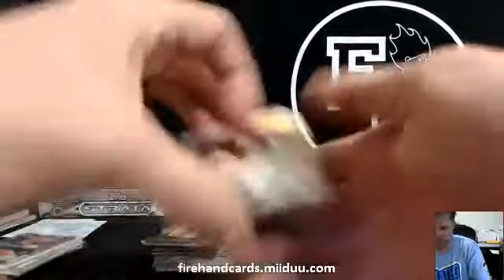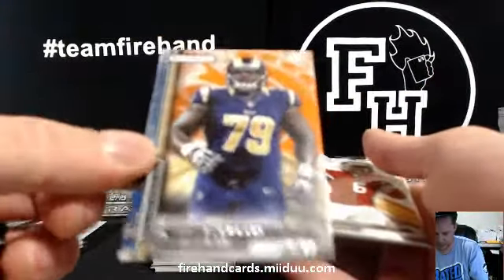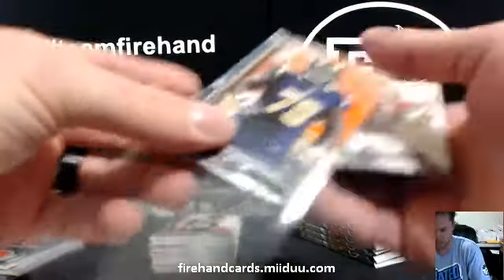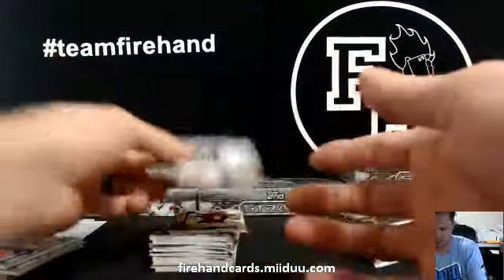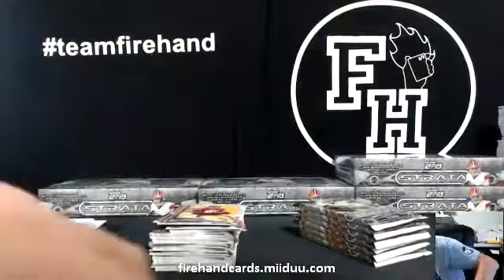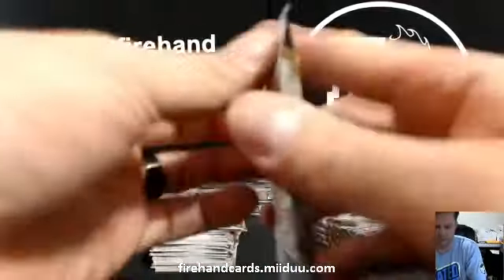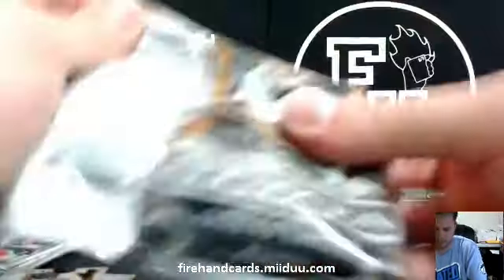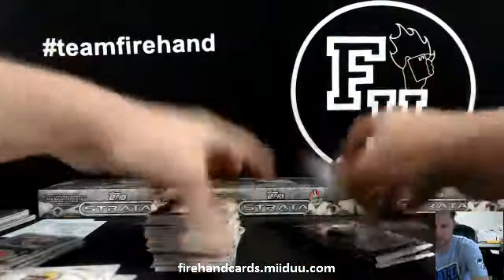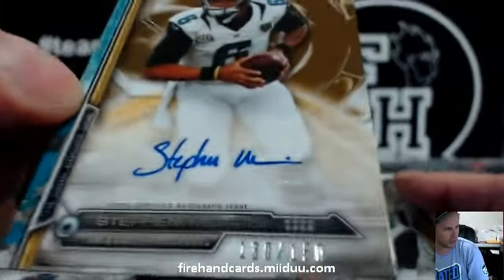He got an autograph for the Falcons. Kotec got a redemption. Number 99 — Greg Robinson orange for the Rams. The yellow card. Taj Boyd die cut. Kaepernick die cut. And another Stephen Morris — building the rainbow for the Jags, 130 of 150. Go with that blue one to 75, Griffey Man.